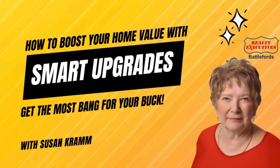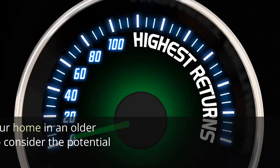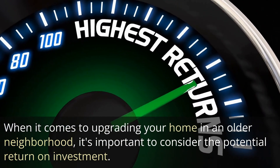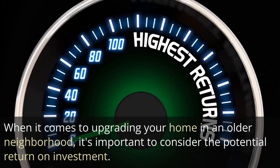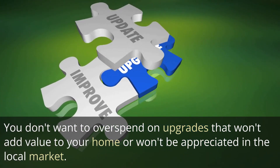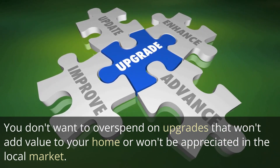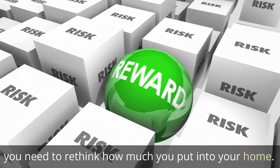How to boost your home value with smart upgrades to get the most bang for your buck. When it comes to upgrading your home in an older neighborhood, it's important to consider the potential return on your investment. You don't want to overspend on upgrades that won't add value to your home or won't be appreciated in the local market. You need to rethink how much you put into your home.